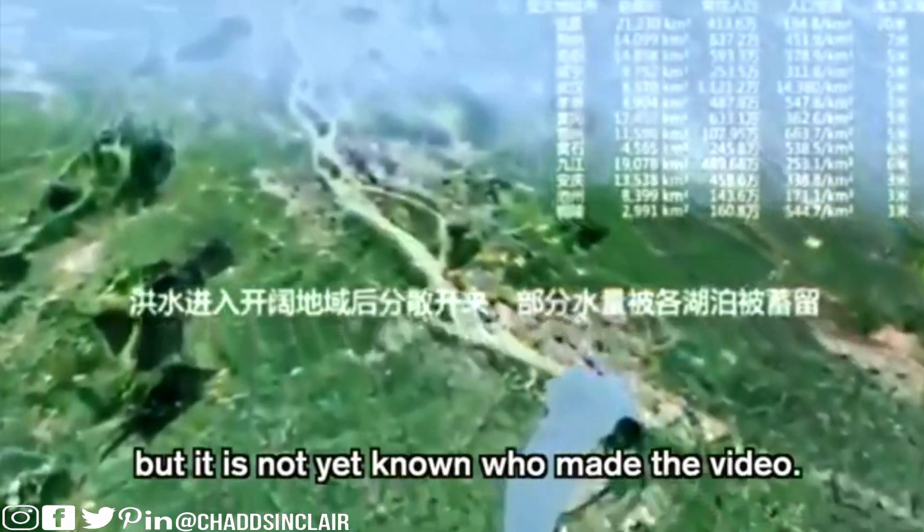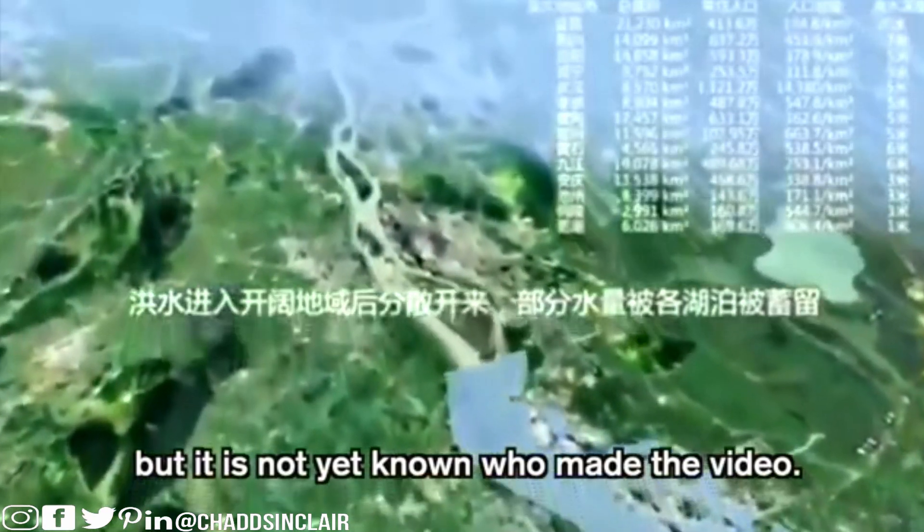The Chinese government and even the news are saying that the floods we're seeing in videos are actually made out to be a lot worse than they are — claiming flooding is 43 percent less than previous seasons. So does that mean previous flooding was actually worse, or are they lying? This simulation video appears to have been produced by an expert, though it's not yet known who made it.